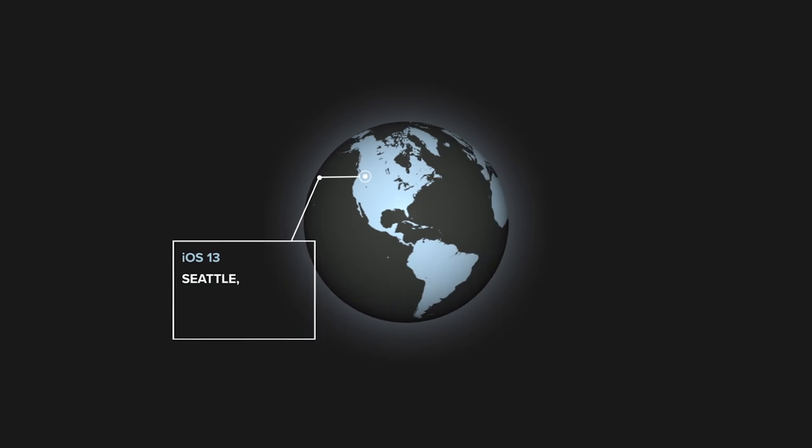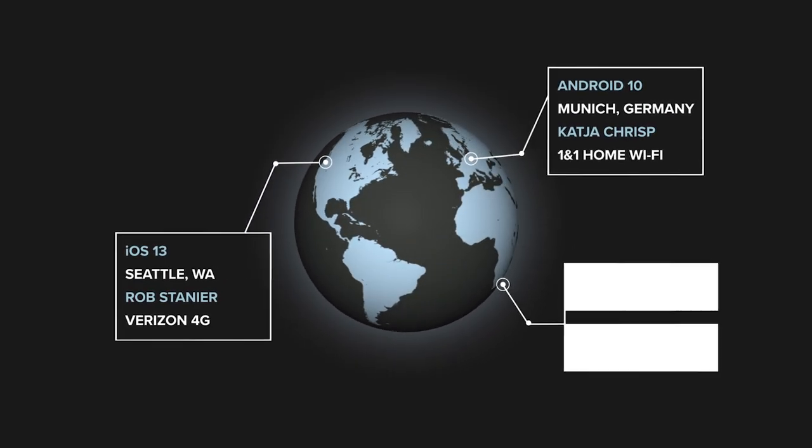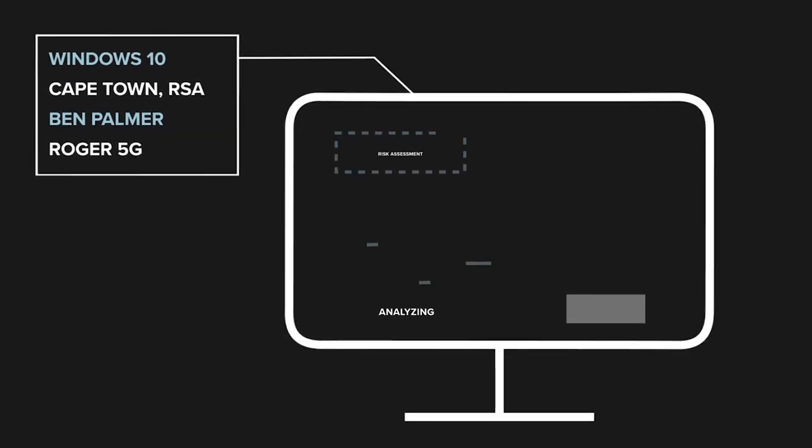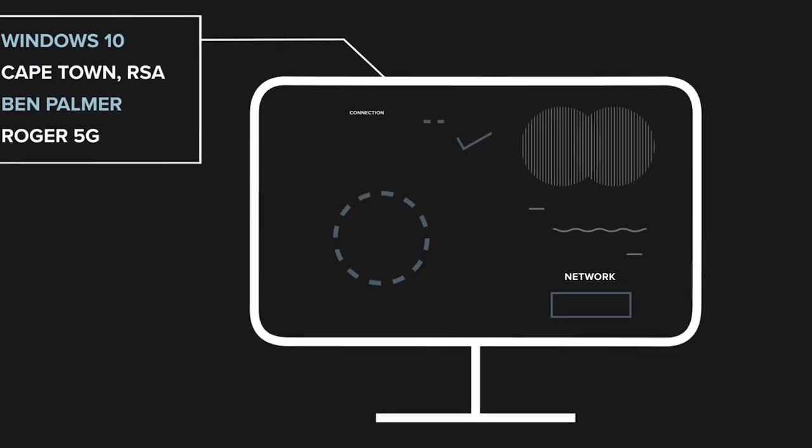NetMotion gives you complete visibility of what's happening on company devices, no matter where they are in the world. That's hundreds of data points about every single device.